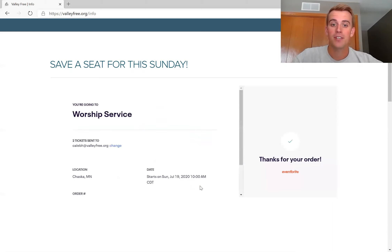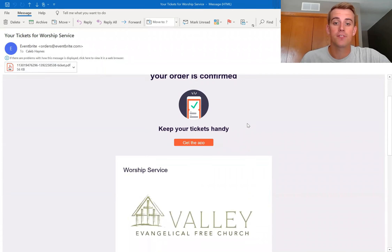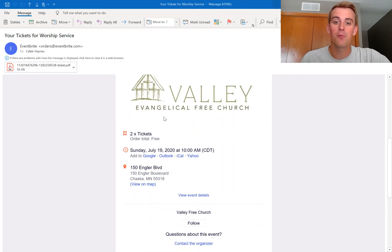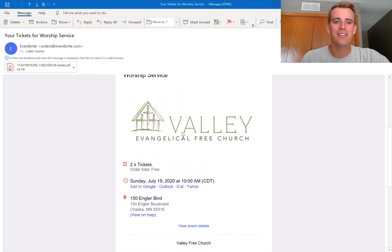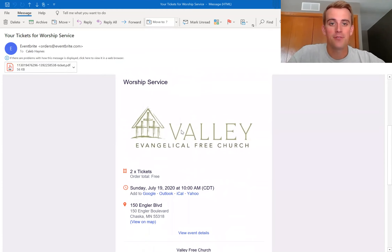In just a few moments, a confirmation will be sent to the email you entered. As you can see, I've gotten my confirmation email. It says I have reserved my seat for this Sunday — two tickets, date and time. You can add it to your calendar, and it also shows the address of the church in case it's been a while. We recommend you have this handy as you come to the service.